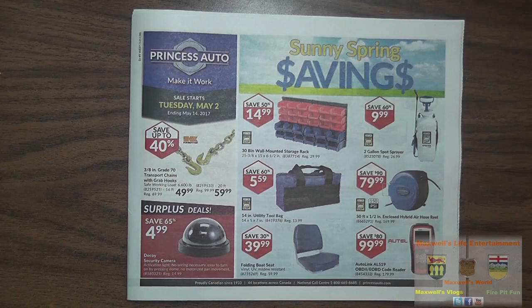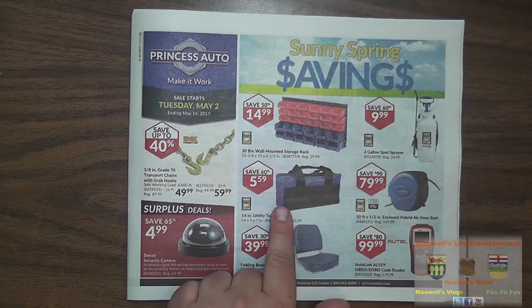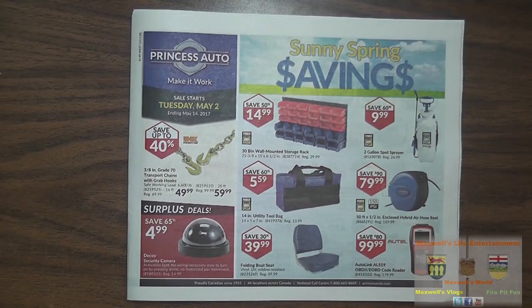Right over here we have a 2-gallon sprayer, great for spraying weeds and other chemicals for $9.99. A 14-inch utility bag, 14 by 5 by 7, regular $13.99 on sale for $5.99. That's almost the perfect size for a duffel or road bag, especially for somebody who doesn't pack heavy.